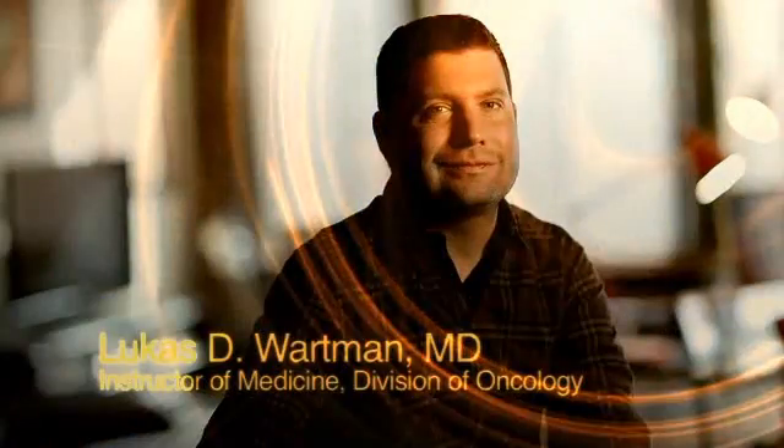My name is Lucas Wortmann. I'm a young oncologist who works at Washington University. I was first diagnosed with acute lymphoblastic leukemia during medical school.